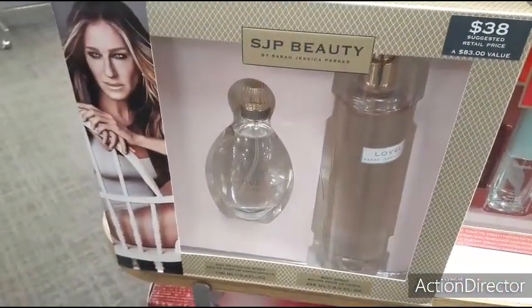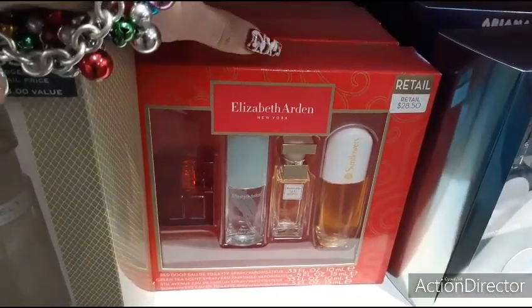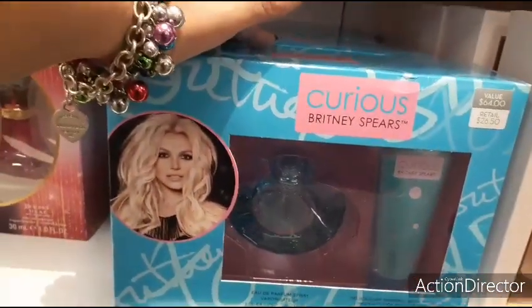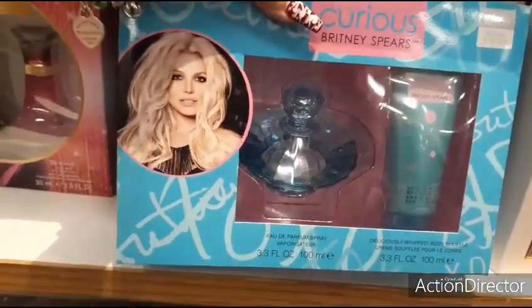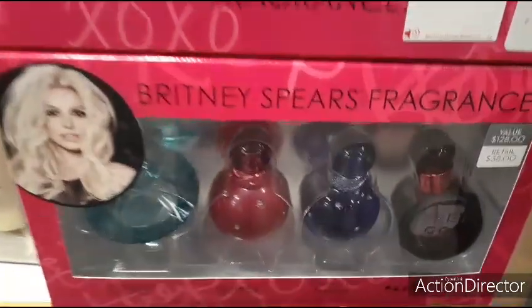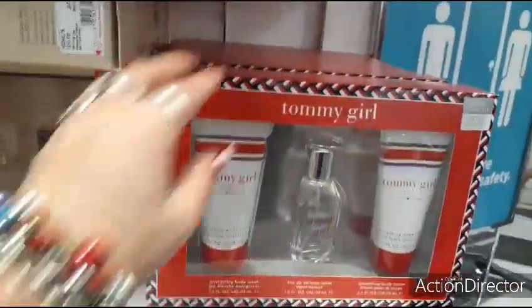Sarah Jessica Parker — $38. That's a really nice size. Elizabeth Arden — $28.50. You also get Beyoncé for $21.99 — she has some pretty big perfumes, cute bottles. Britney Spears Curious — $26.50, that's a cool perfume bottle and it's the large 3.3. Another cool item by Britney — $38 for a set. Tommy Girl — $26.50, that's a good deal.